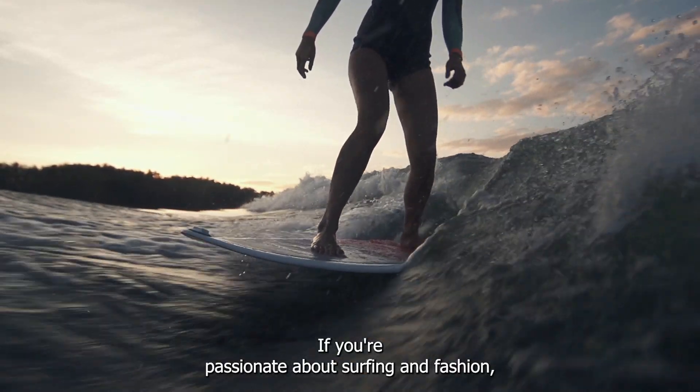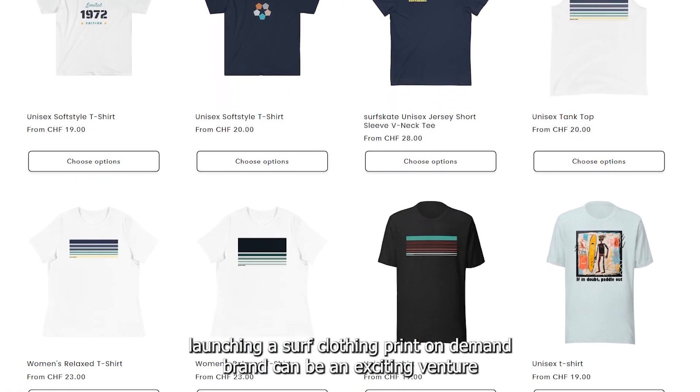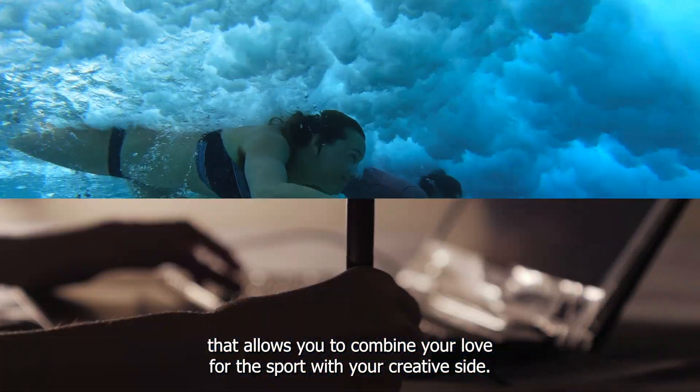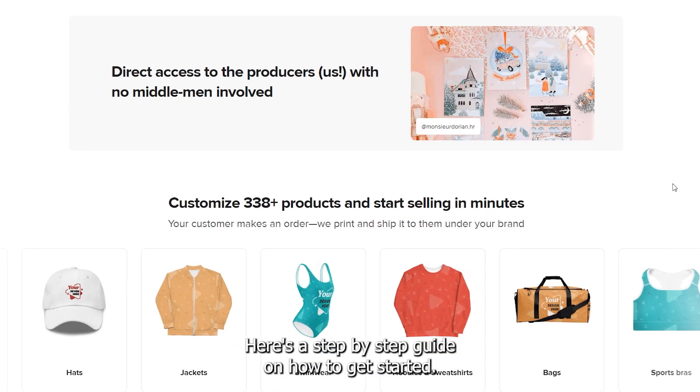If you're passionate about surfing and fashion, launching a surf clothing print-on-demand brand can be an exciting venture that allows you to combine your love for the sport with your creative side. Here's a step-by-step guide on how to get started.